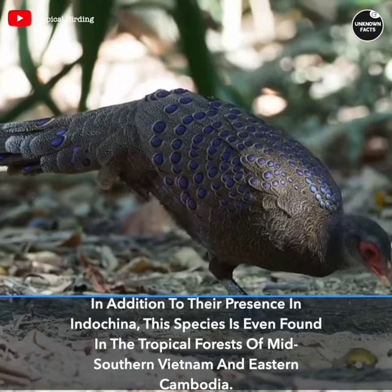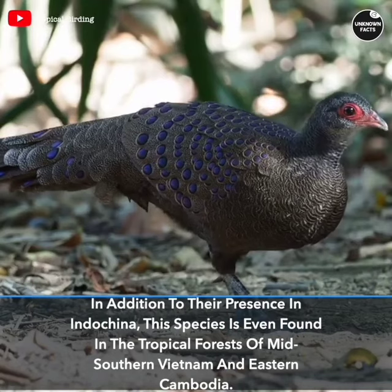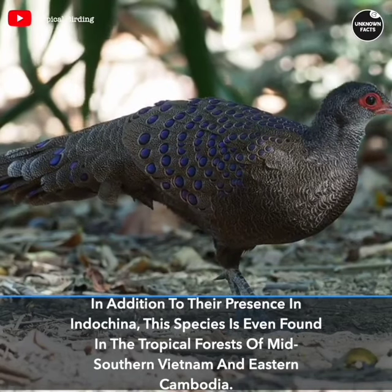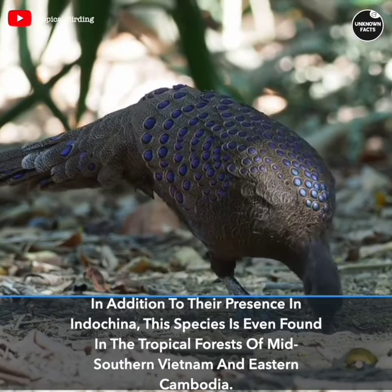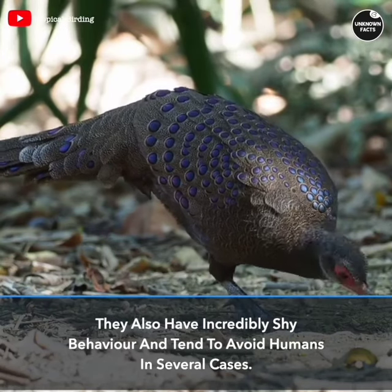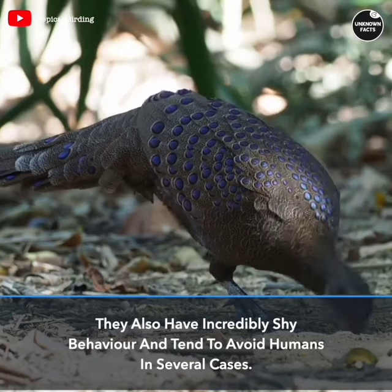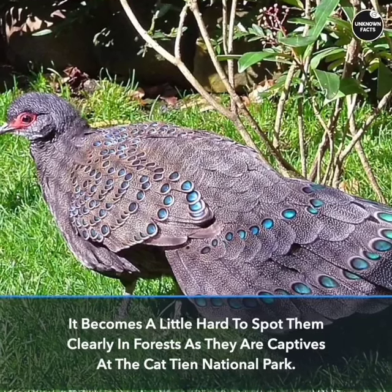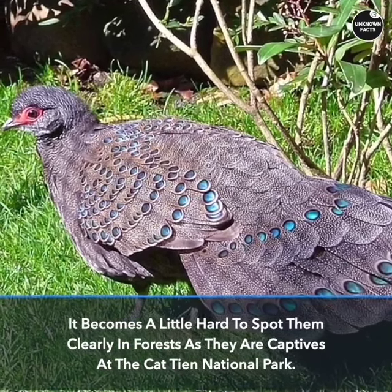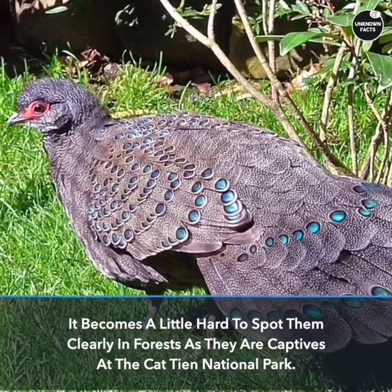In addition to their presence in Indochina, this species is even found in the tropical forests of mid-southern Vietnam and eastern Cambodia. They also have incredibly shy behavior and tend to avoid humans in several cases. It becomes a little hard to spot them clearly in forests, as they are captives at the Katjen National Park.